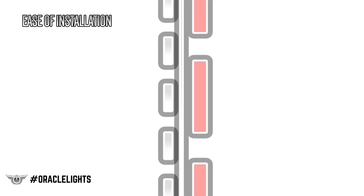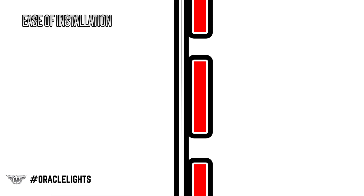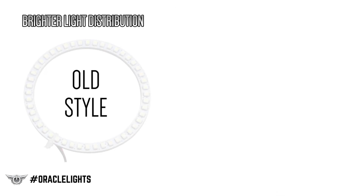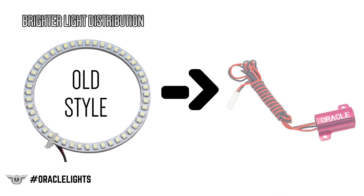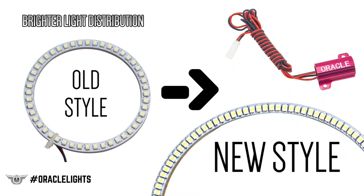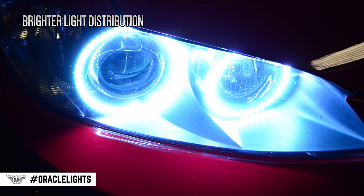Ease of installation is another advantage. With the resistors no longer on the back of the circuit board, there's more surface area contact between the PCB and the headlight mounting surface. Additionally, by moving the heat load of the resistors off the PCB, we're able to increase the number of LEDs on the circuit board without experiencing thermal issues, which means a brighter and more even light output.